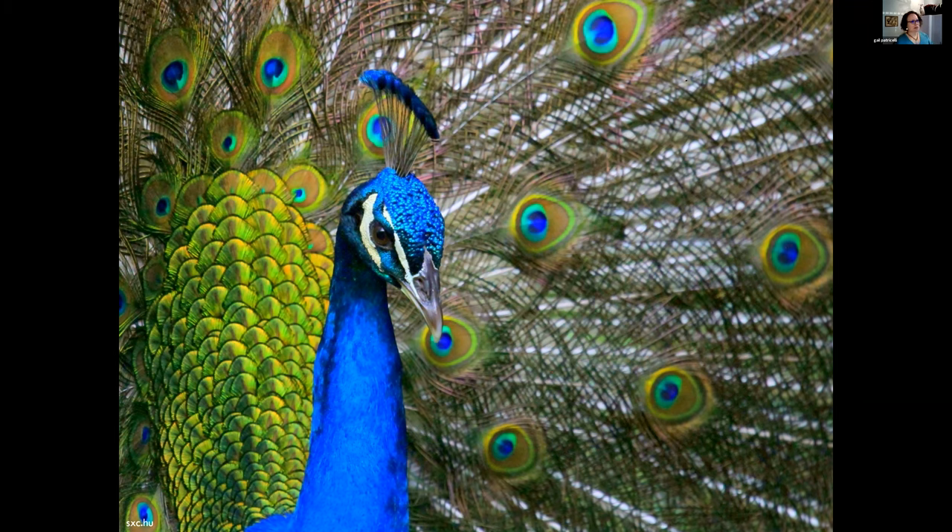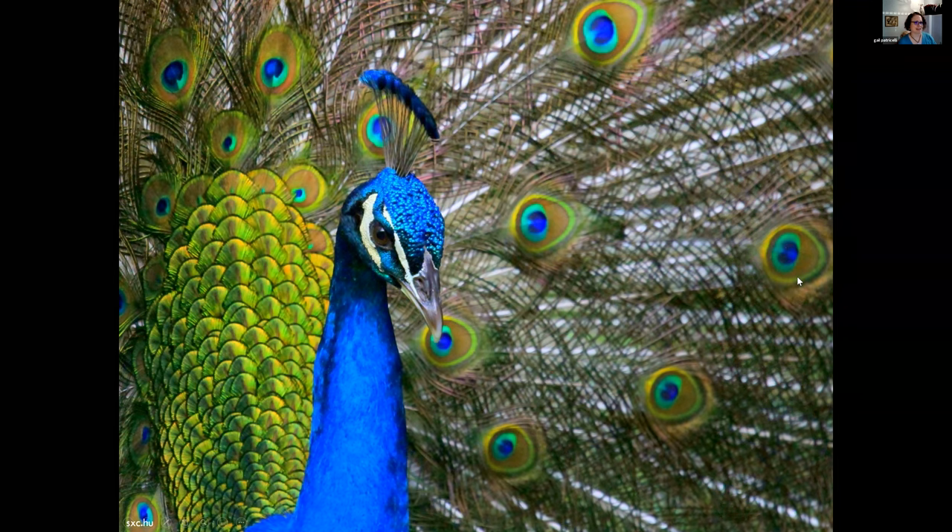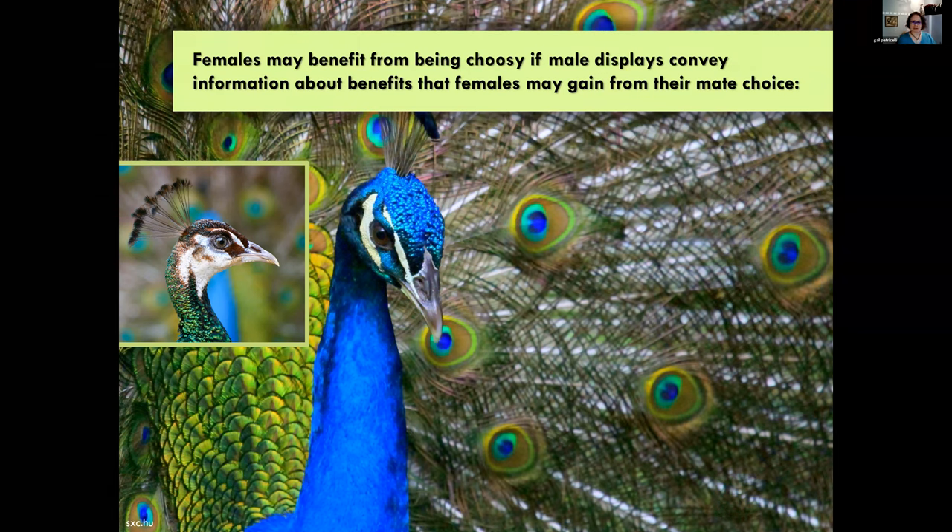Sexual selection proposes that elaborate display traits - like the eye spots and the shimmering train - are about competition for mates: being sexier than the other guy and competing for access to territories and resources. We now know that the reason the peacock looks like this is because peahens demand it - peahens prefer to mate with males that have more eye spots. In the peacock, males don't provide any parental care; after the female mates, she takes care of the young entirely on her own.